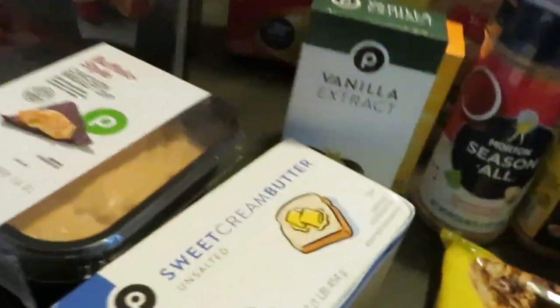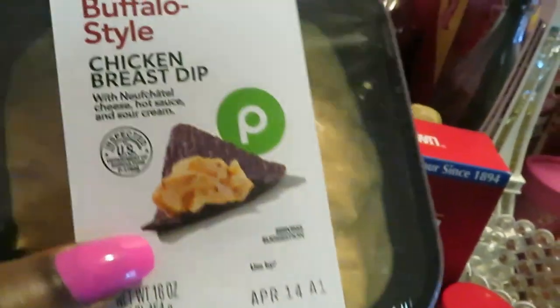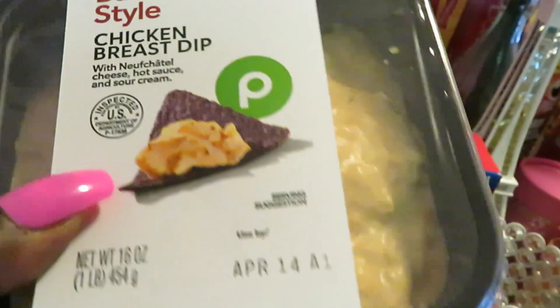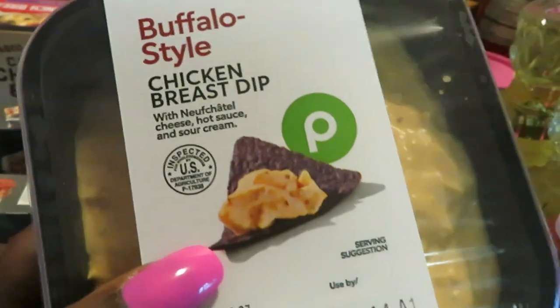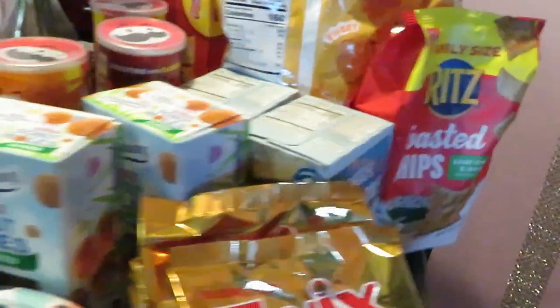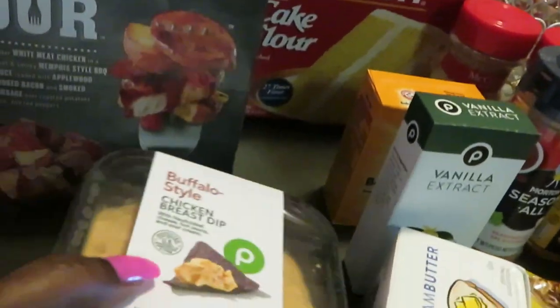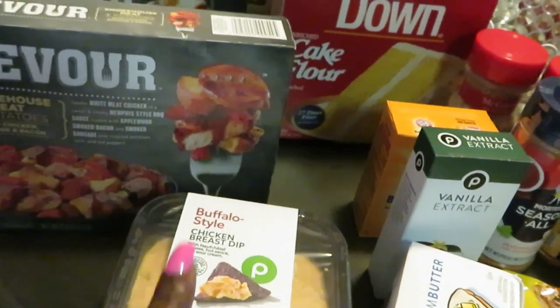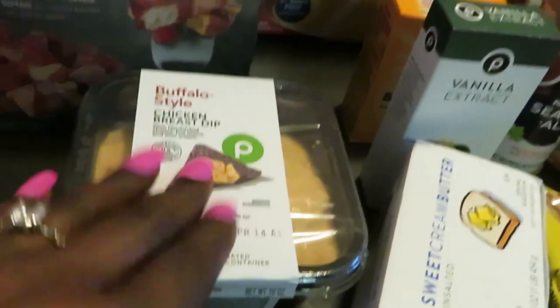I grabbed some unsalted sweet cream butter and the Publix buffalo-style chicken breast dip — I love this, it's so good. Here's the deal: go on the app, buy the family-size Ritz Toasted Chips for about five bucks, and you'll get the buffalo-style dip free. You can also choose artichoke dip or other varieties — you get the dip free when you buy the crackers.